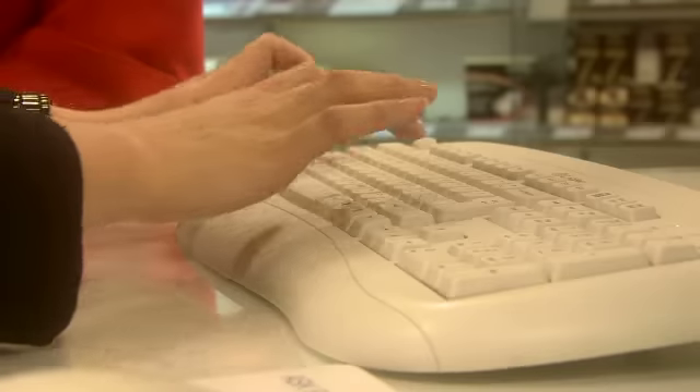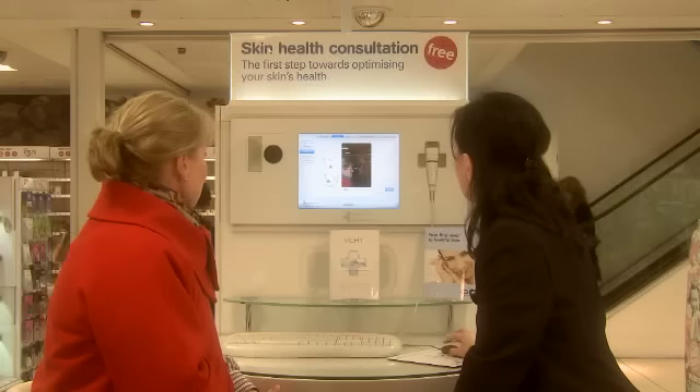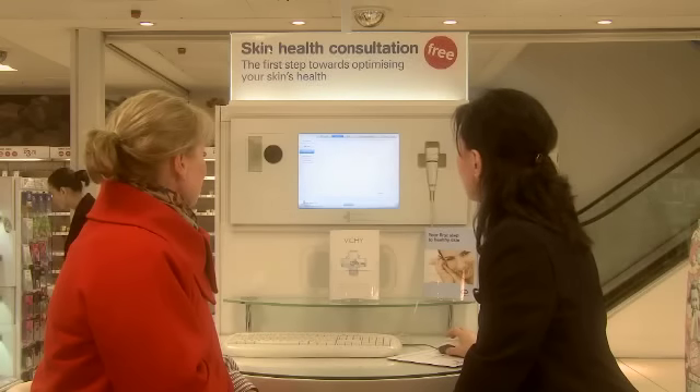So tell me what your machine does here — your dermoanalyzer. The dermoanalyzer is an amazing tool. It helps us to diagnose consumer skin. When we use the dermoanalyzer, consumers leave happy knowing their skin and what products they need.